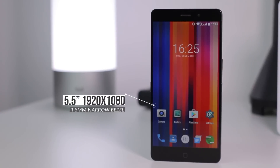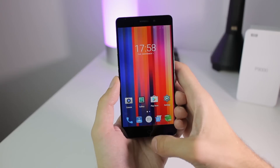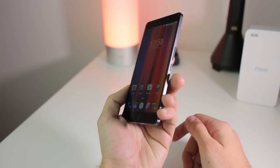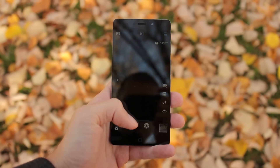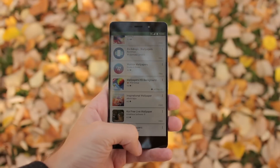The screen continues the unique design philosophy with its ultra-thin bezels, combined with excellent performance in terms of colors, brightness, and viewing angles. Outdoor performance is good enough, but it won't blow you away. Still, you will be able to see what is on-screen under direct sunlight.